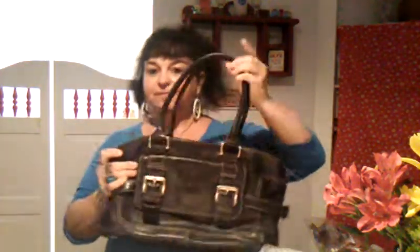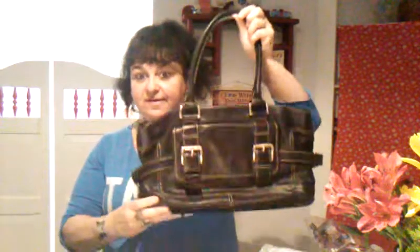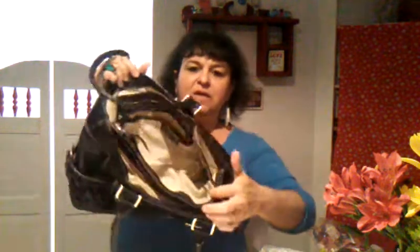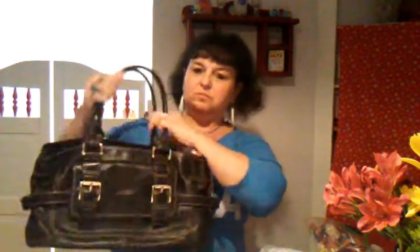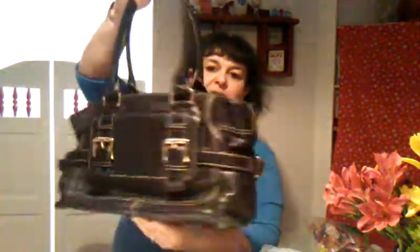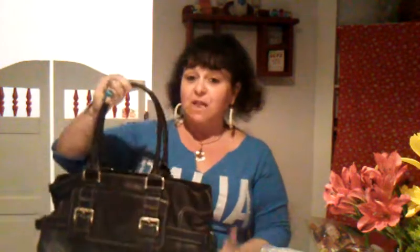I went to a thrift shop and found this Michael Kors black leather satchel. It's very heavy, it's got numerous compartments — it's really cute. I got it for two dollars. I normally don't spend more than one or two dollars for a purse, so this will probably fetch anywhere from $23 to $38. This is a vintage Michael Kors.